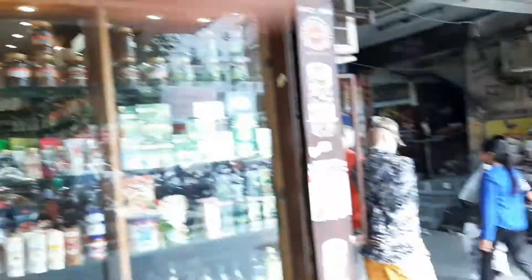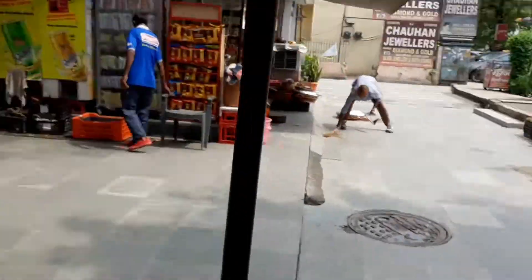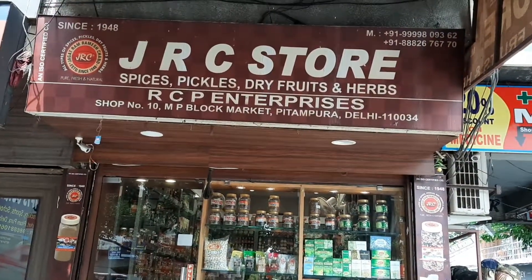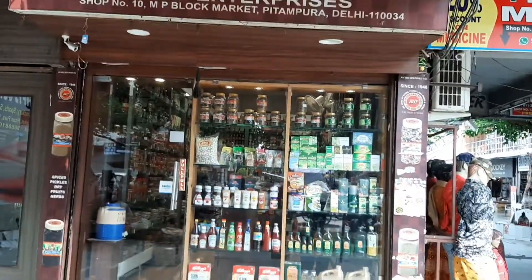This is the shop. This will give you a better view of the shop. So this is at Pitampura MP Block. Wonderful shop — you can find some quality stuff from here.